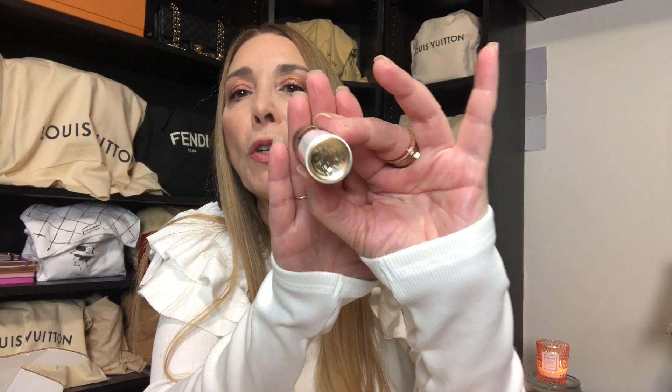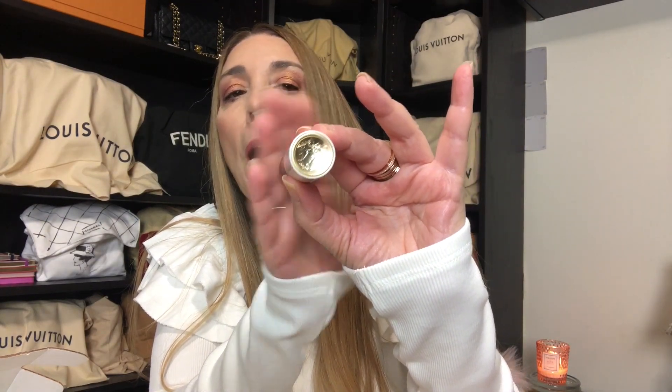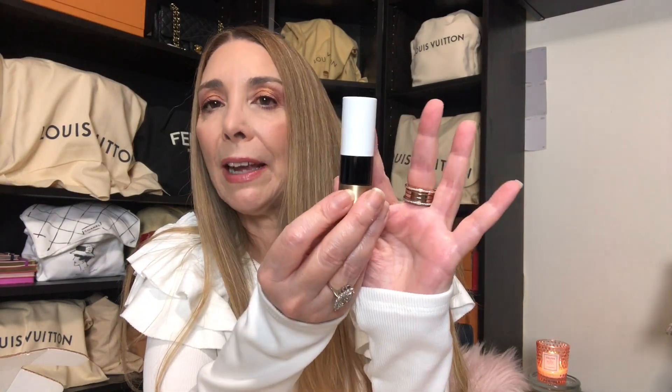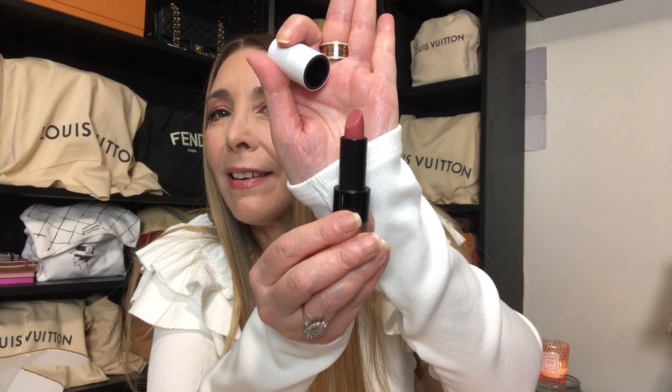It has the beautiful Hermes embossing at the top. This one has a gold, black, and white combination and I purchased from their Satin collection. It is number 18 and it is Rose Encens. And this is what it looks like — it is what I am currently wearing on my lips and I love it.